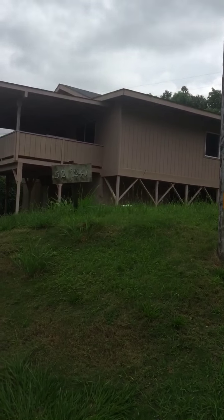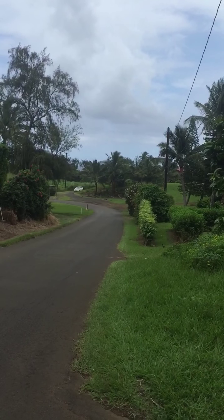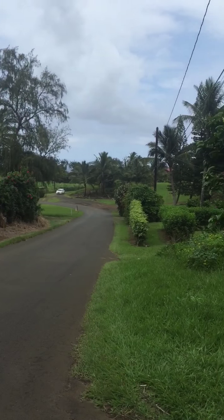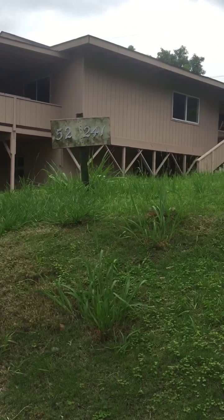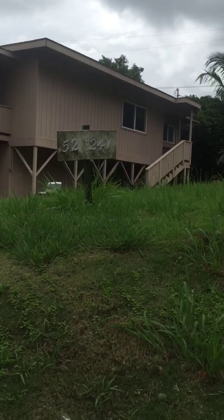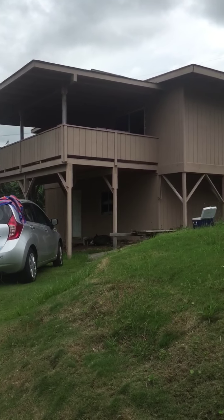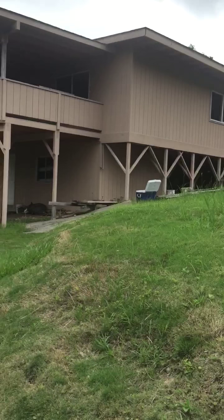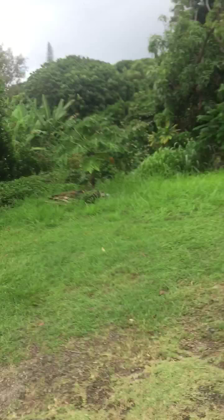Going to give you a tour of the house real quick, just going on the inside. Kelkea is right here — this is Kelkea Beach Road, the address is 52-241 Kelkea Beach Road. I'll just take you on a quick walk through. I got in a fight with the hammer and lost today.